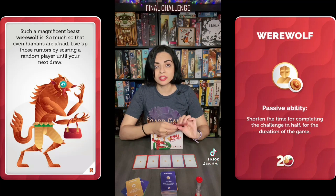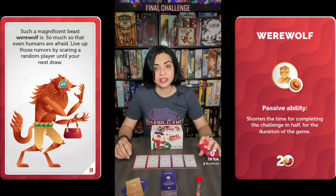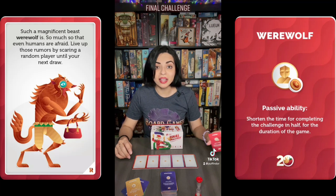The game ends once someone has successfully completed two final challenges and has two of these red personality cards in hand. These cards also include passive and active abilities that you can use throughout the game. So if you're looking for a really fun party game, check out Final Challenge.